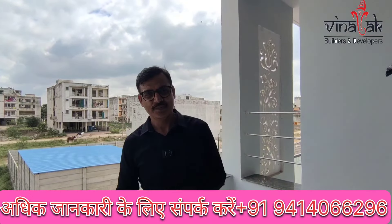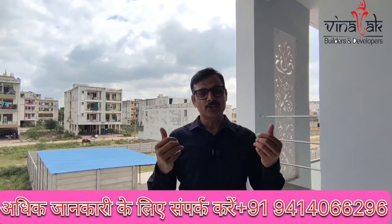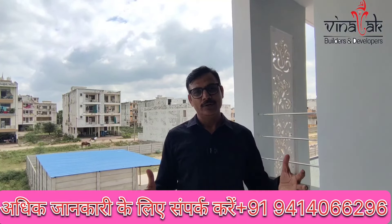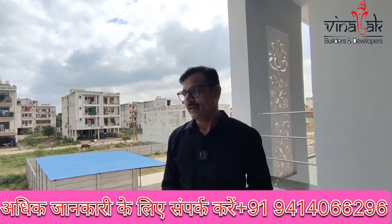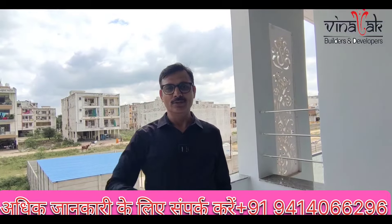If you're interested, you can call me on the DAVA number. You can see more videos on our channel. This is a small part of your brother's dreams, so please share on social media and groups. We'll see you in the next video. Bye!